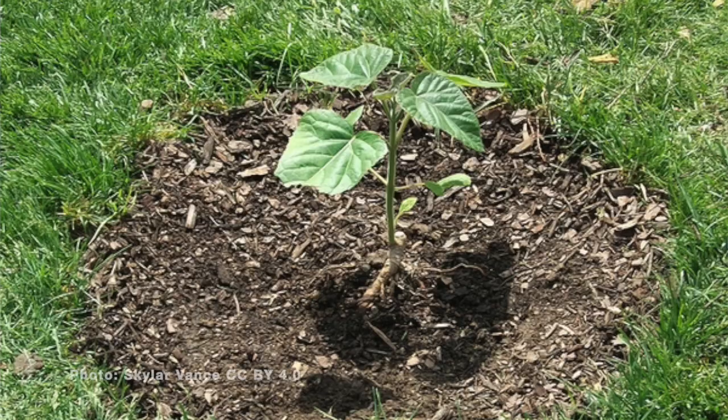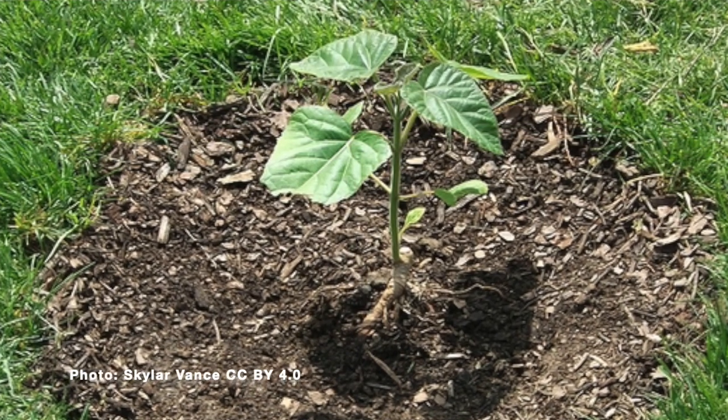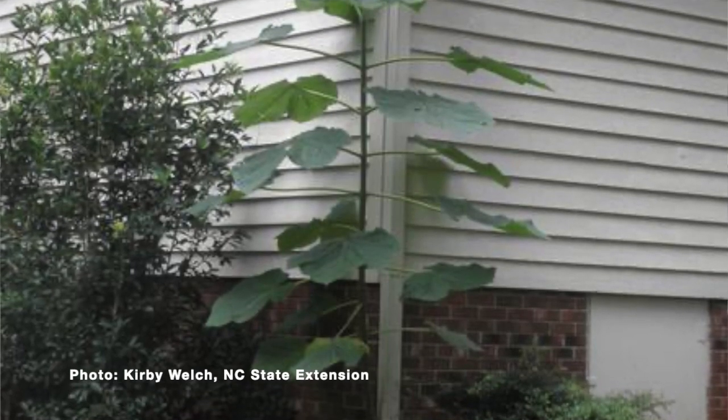It would be a good idea to get rid of it sooner rather than later, because those flowers are going to develop into seed pods that will have tons and tons of seeds and spread it further. What looks like one tree will soon be lots of them. So I'd encourage folks to try to get rid of it before it becomes a bigger problem. As with many invasive woody species, systemic herbicides can be a wonderful tool, because if you cut them and don't treat the stump, they might sprout back up and cause more problems.